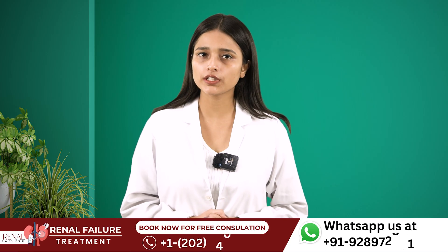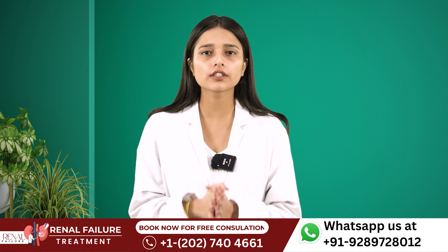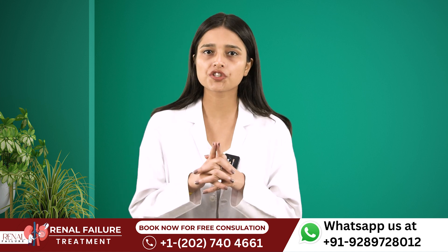Hello everyone, I am Dr. Ishu and in today's video, we will discuss about certain foods that will help you increase your GFR.